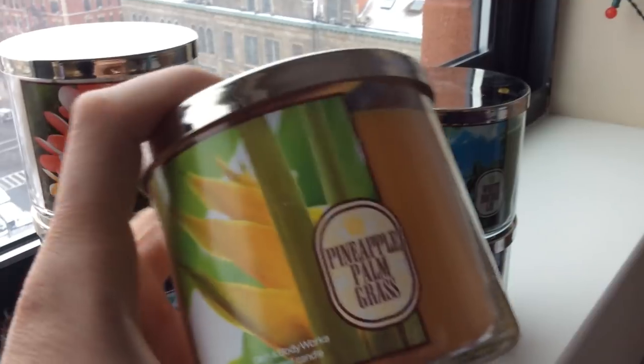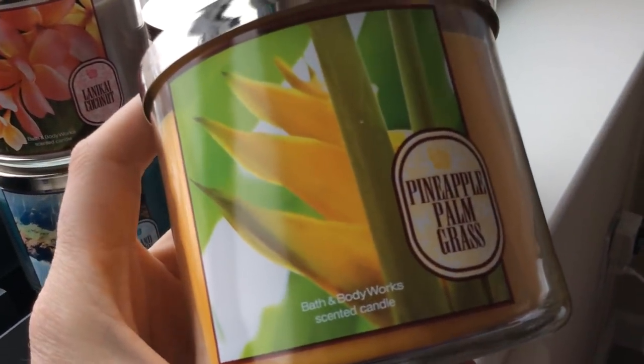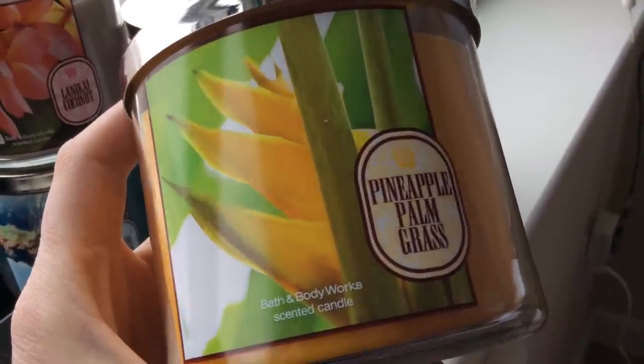First up: Pineapple Palmgrass. With all the tropical collections they have, it was surprising to me that they are doing another essentially tropical collection.